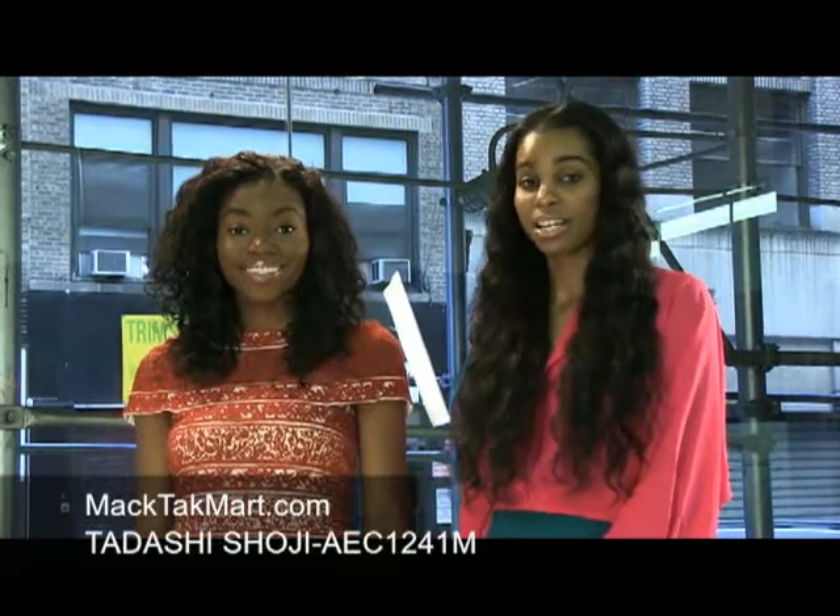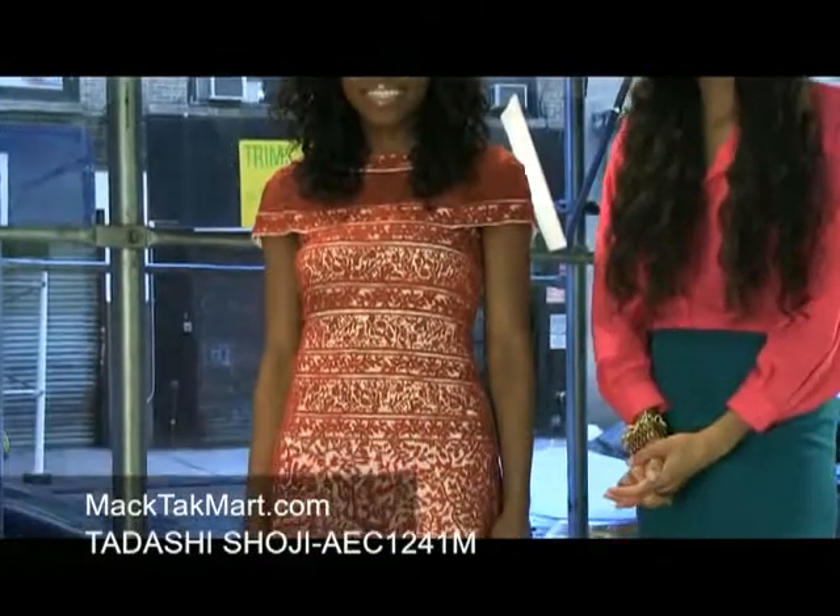Hello and welcome to MacTac TV. Today we're debuting designer Tadashi Shoji's 2013 Spring Collection, style number AEC1241N.